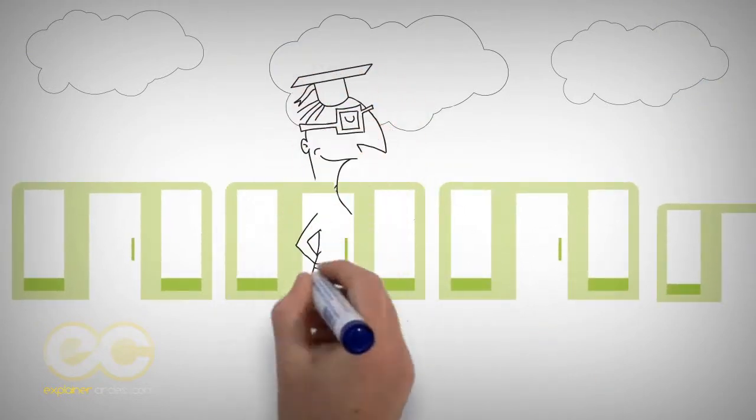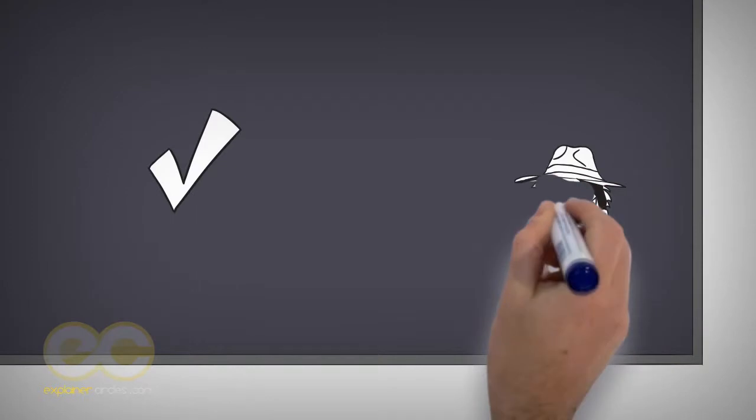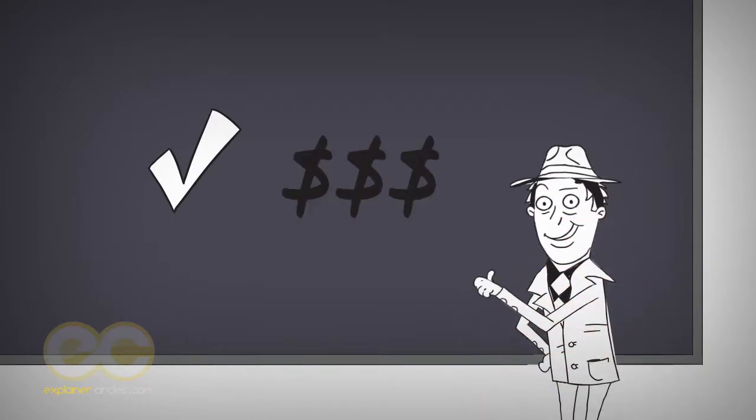Our enrollment workshop classes start at $999 a person. Once you get your short sale approved, it's time to make money.